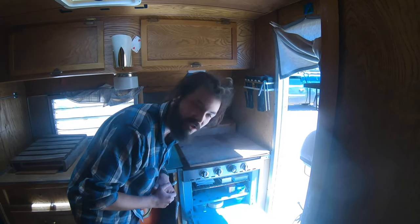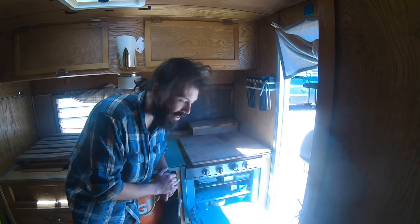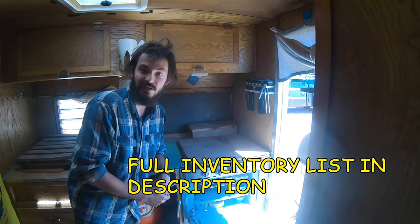Inside of here we've got all sorts of extra goodies: matches, a bunch of rolls of tape, aluminum foil, wax paper, extra fuses, a grommet kit, and much, much more.